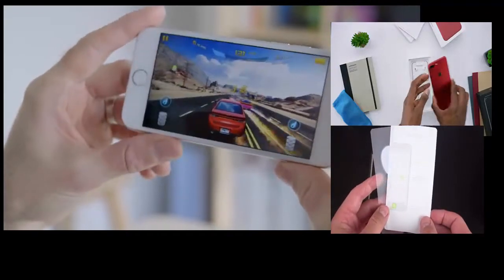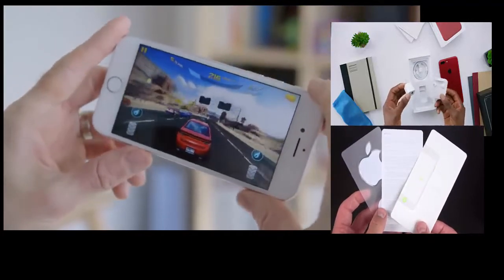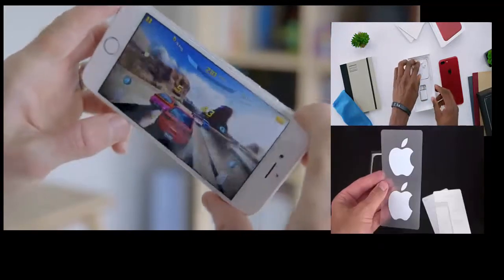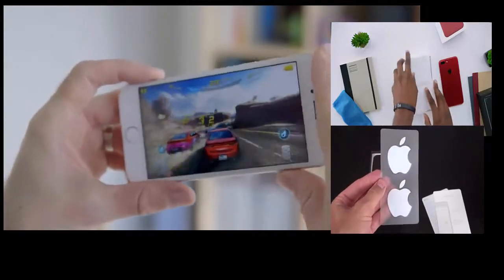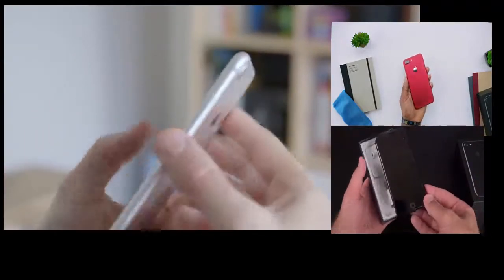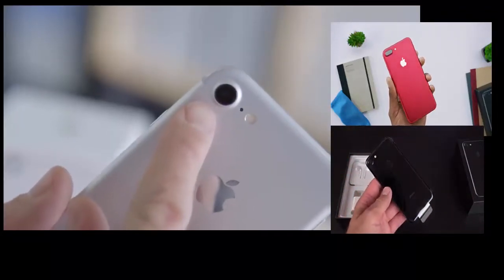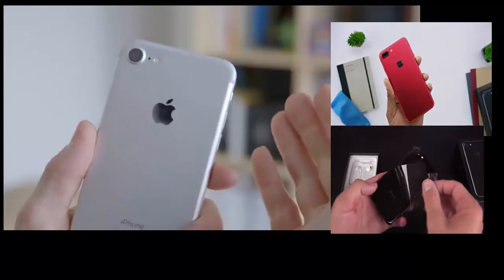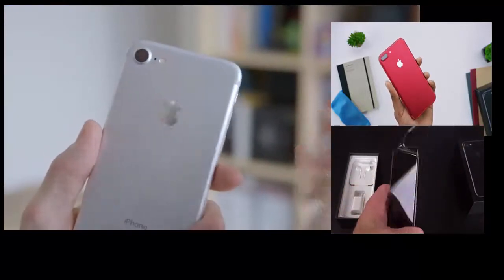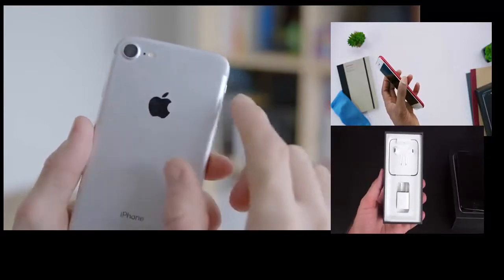Setting the phone aside for a second, everything else in the box is exactly the same — you have the lightning EarPods, your charging cable, your wall connector, they're all white. Same iPhone 7 experience. But wow, this matte red anodized aluminum is actually as ridiculously good as you'd think. I hope the camera can do it justice, but I really like the contrast of the red with the black of the camera cutout and the logo on the back. The Product RED branding — it's all super clean.